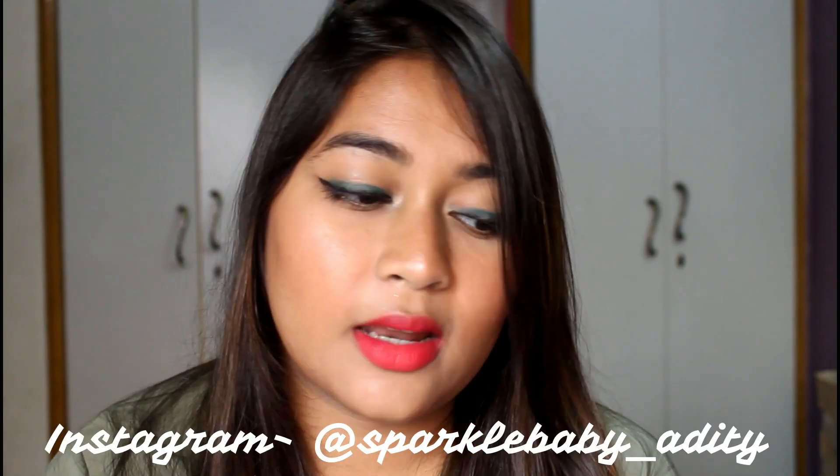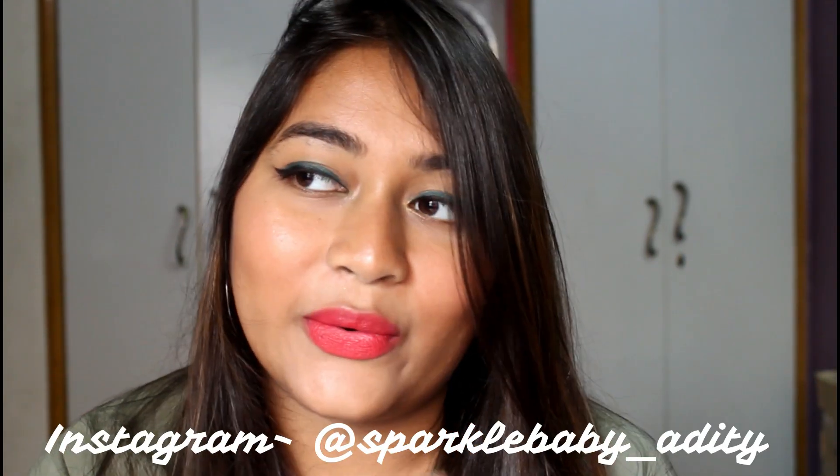I haven't used it yet, so I'll let you know when I wear it on my Instagram. If you're not following me, the link will be in the description. I've heard really good things about this mascara, so I cannot wait to try it. Next, I got some Nykaa lipsticks — they were on a buy-two-get-one-free offer.